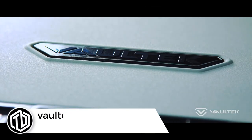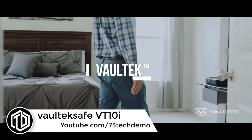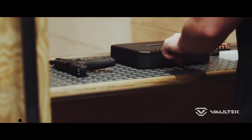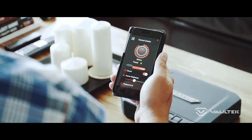This is the Voltec VT10i — it's your travel buddy, so it goes where you go: to your work, on the road, or at the range. It's the smart and rugged safe built to protect, no matter what you trust it with.